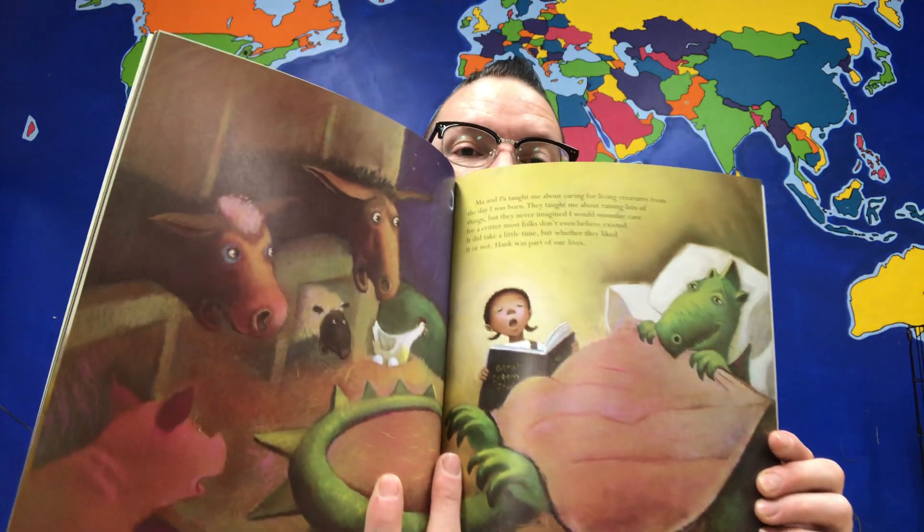Ma and Pa taught me about caring for living creatures from the day I was born. They taught me about raising lots of things, but they never imagined I would someday care for a critter most folks don't believe even existed. It did take a little time, but whether they liked it or not, Hank was part of our lives. He was an awesome thing, growing to be as big as the barn from tail to snout. Hank was very clumsy when his wings came in, but once he learned how to use them, we'd go flying, mostly at night.